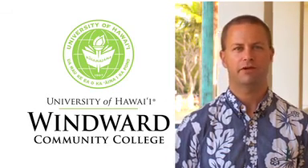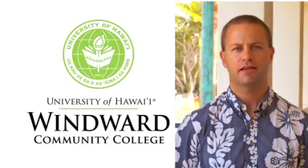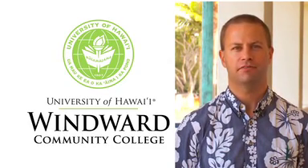So if you would like to become a veterinary assistant or technician, please click on the link at right, or you can contact us at Windward Community College Office of Admissions.